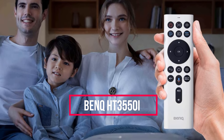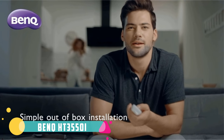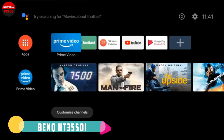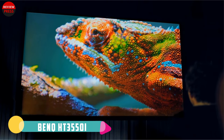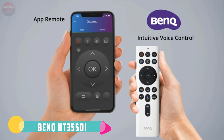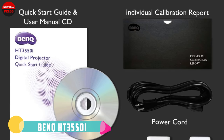Number seven: BenQ HT3550i. The picture quality of the BenQ HT3550i is particularly impressive at this low price point. Its true 4K resolution is backed by high native contrast and a six-segment color wheel with HDR Pro tone mapping. All of this means a crisp, detailed image with cinema-quality color that's both vibrant and accurate to the source material.